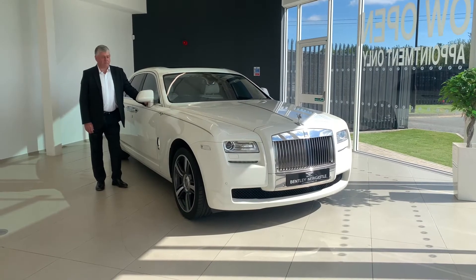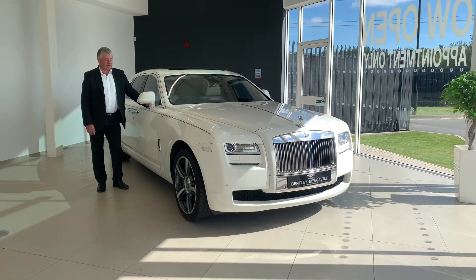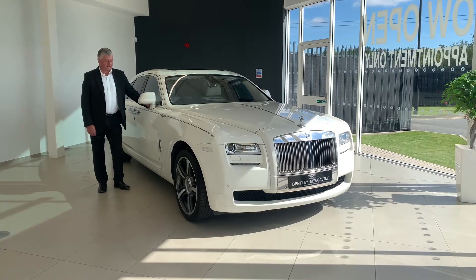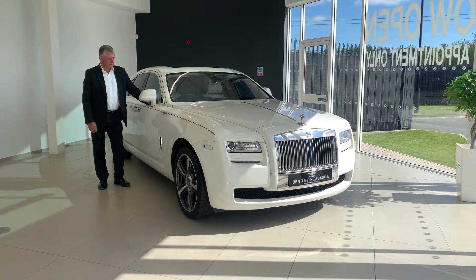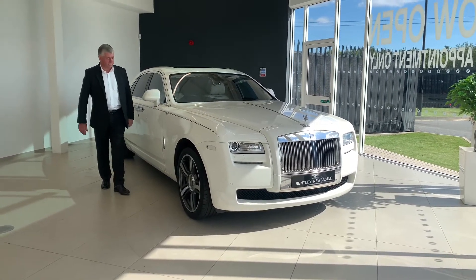Welcome to London, Newcastle. It's my pleasure to show you around this Rolls-Royce. Finished in English white, the car is a two-owner car with full Rolls-Royce service history. I'd like to show you around the car.